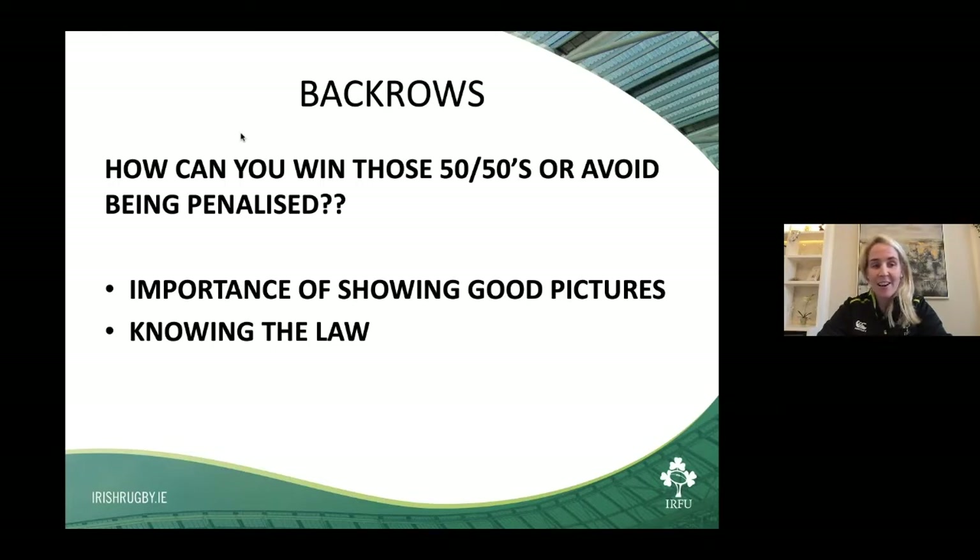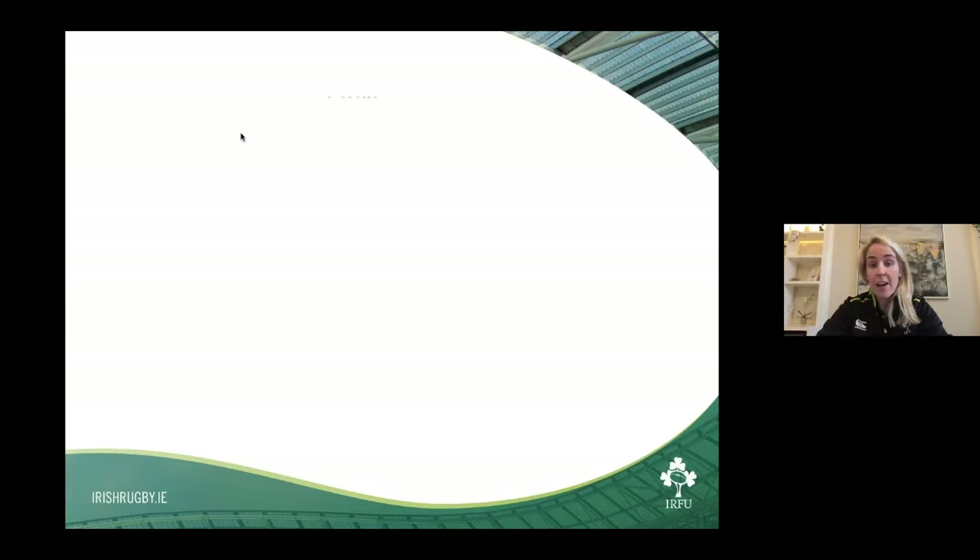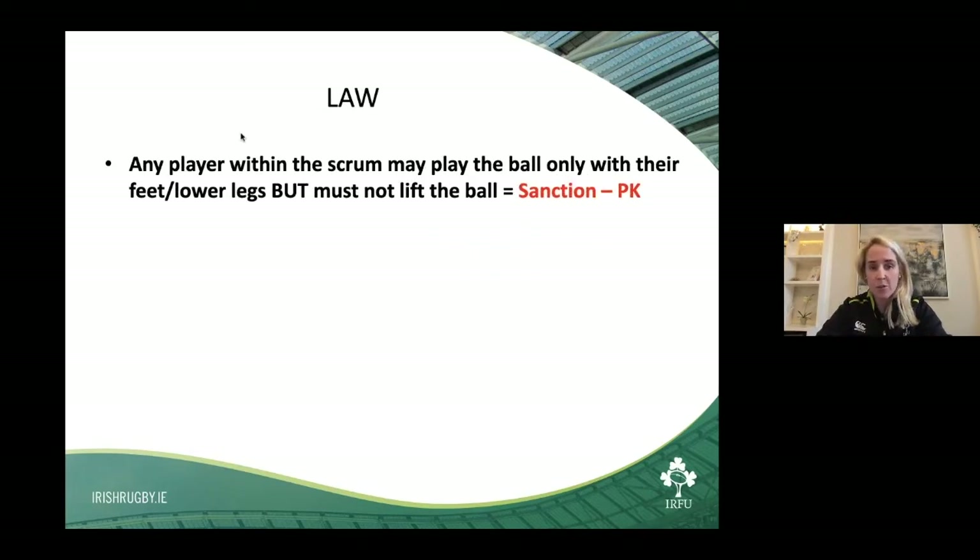The second thing is knowing the law. From my own experience as a past player, if I had known the law an awful lot more, I have no doubt I would have been a better player. I would definitely recommend players in particular positions to read a couple of points. A player within the scrum may play the ball only with their feet or lower legs, but not lift the ball. If that ball gets stuck in the centre of the scrum as a flanker, you can chance throwing your arm in there, but if the sideline is crowded up — particularly at AIL level — or if the referee is on that side, there's no point taking a chance. Use the back of your heel if need be.